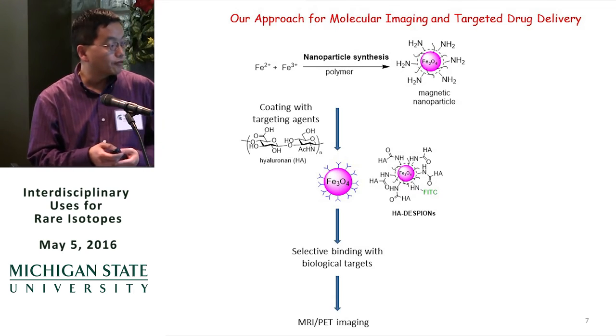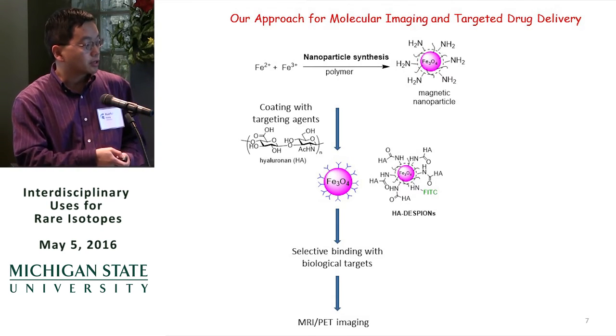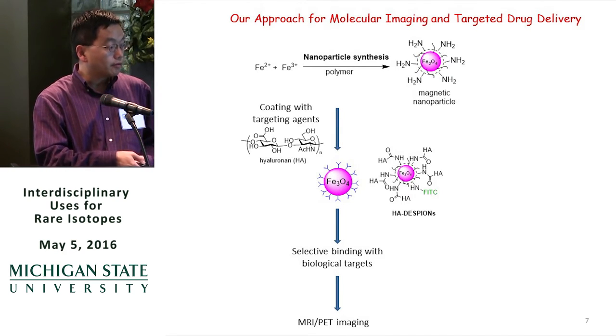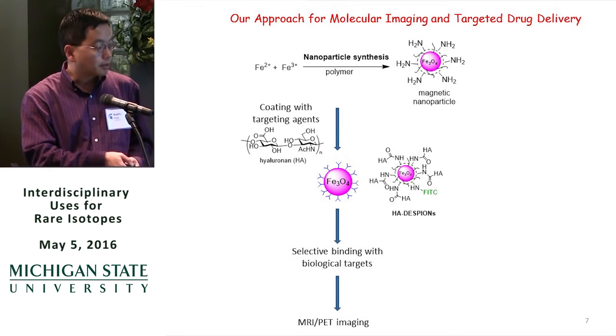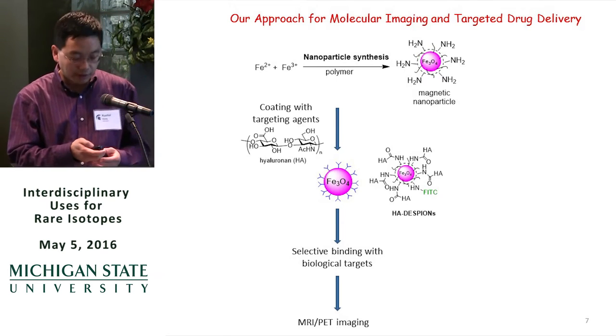We then perform several studies in the laboratory to make sure the particles can bind to the desired target. If that works well, we go to in vivo studies. So far, we've primarily focused on magnetic resonance imaging, MRI, though PET is certainly a very exciting direction we can go, and I'll briefly talk about that.